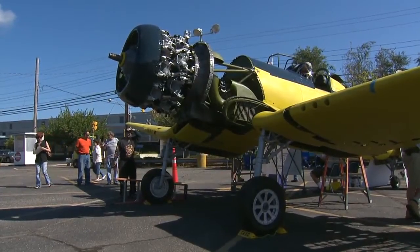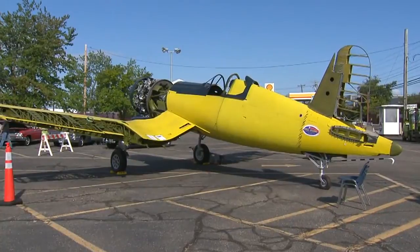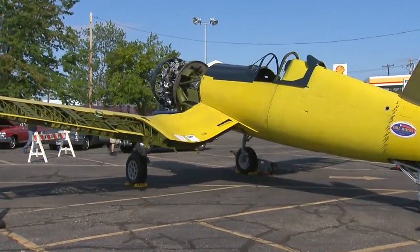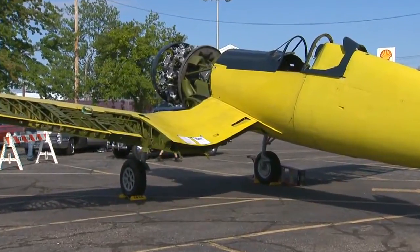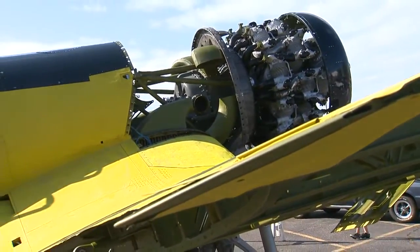A piece of aviation history is coming back to life. Once you get involved in it, it's hard to get away from it. You're looking at an aircraft known as a Corsair, designed and developed here in Stratford by former aircraft manufacturer Vought Sikorsky. It took to the skies during World War II.